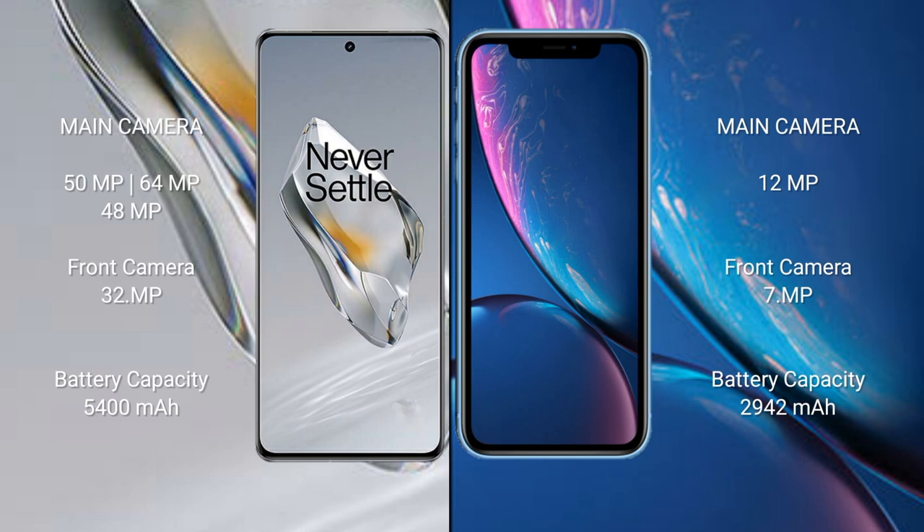OnePlus 12 features a triple rear camera setup: 50MP + 64MP + 48MP, and a 32MP front camera. iPhone XR features a single rear camera: 12MP, and a 7MP front camera. OnePlus 12 has a 5400mAh battery with 100W fast charging. iPhone XR has a 2942mAh battery with 20W fast charging support.